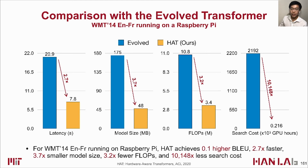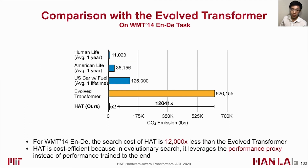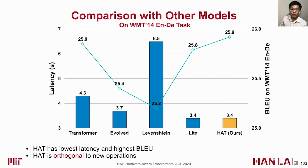Compared to the Evolved Transformer, HAT achieves 0.1 higher BLEU score with 2.7x speedup, 3.7x smaller model size, 3.2x fewer FLOPs, and over 10,000x less search cost. On WMT English-to-German translation, HAT has over 12,000x smaller search cost at the same accuracy, because it leverages the SuperTransformer performance proxy instead of training all subtransformers to convergence. Compared with Levenshtein Transformer and Lite Transformer, HAT also achieves the lowest latency and highest BLEU scores, and is orthogonal to their new operations, meaning HAT can further improve their efficiency.